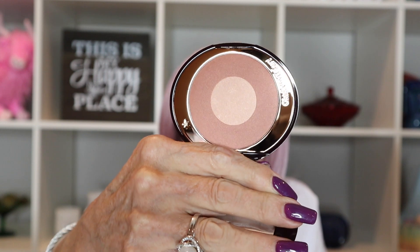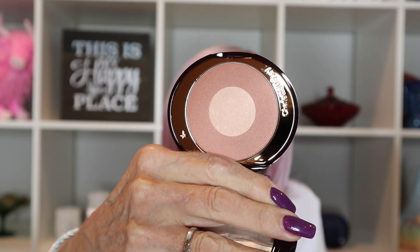The first thing I'm seeing is Cheek to Chic Superglow Blusher. Let me see if I can get this one open. Oh, it's pretty — it's very pretty. I like that.